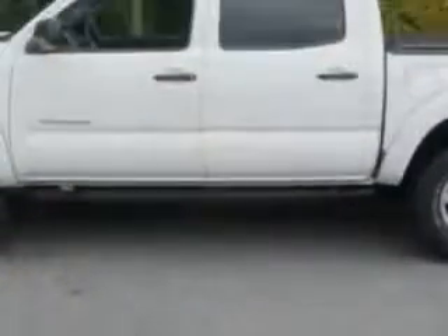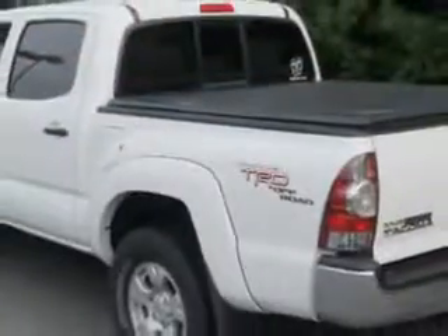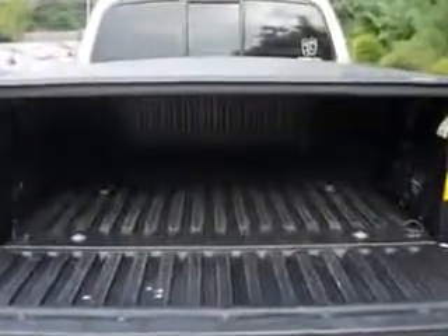Imagine driving this super-white 2011 Toyota Tacoma Double Cab, equipped with a six-cylinder engine and an automatic transmission. Enjoy an impressive 21 miles to the gallon on this utility truck, with features like the TRD off-road package.